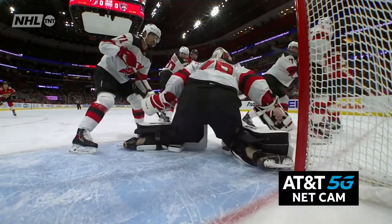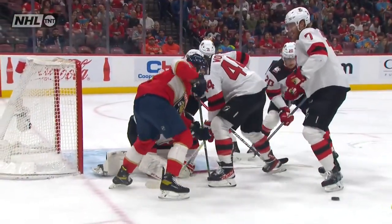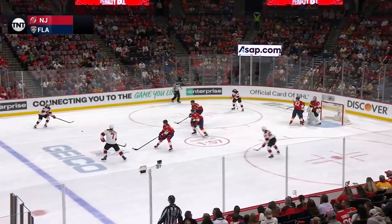You see the goaltender — he lost his goalie stick and he can't find it from our AT&T 5G net cam. But great awareness by Stahl — right on his previous shift, he had a good look down low on one side of the pole.